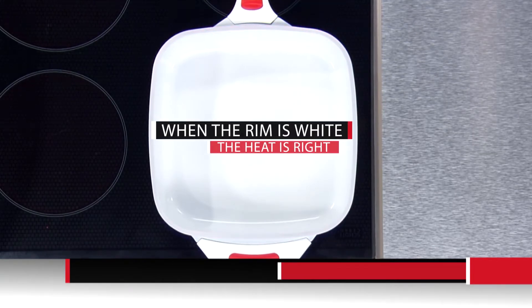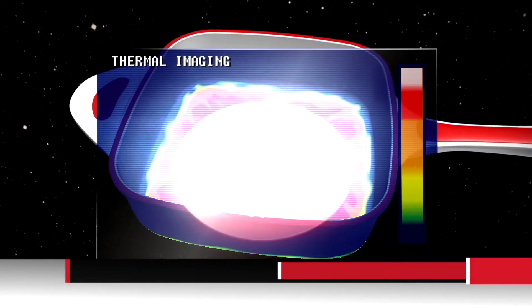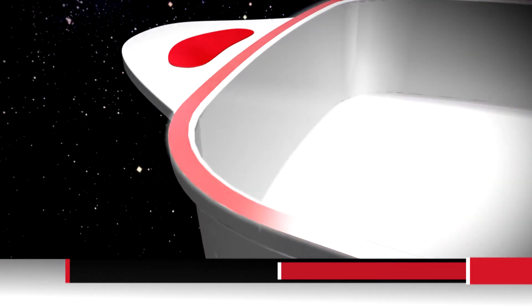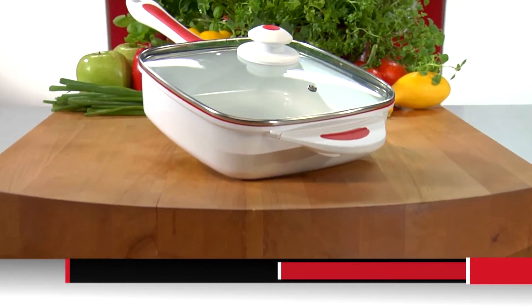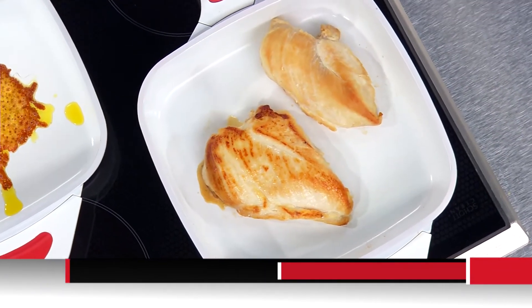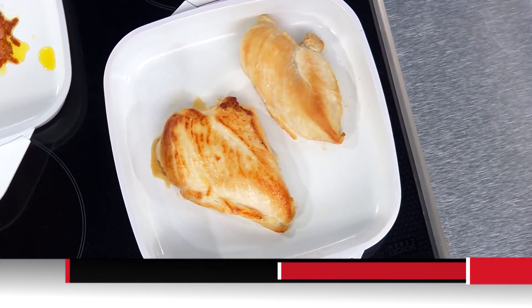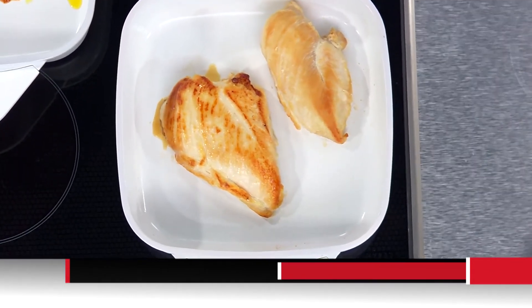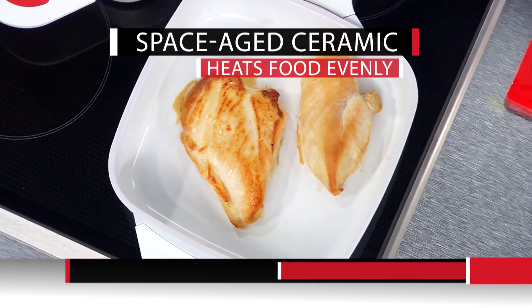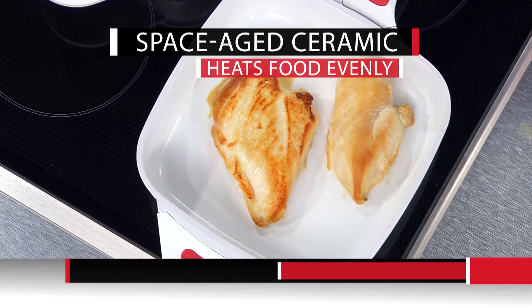With NovaPan, the color of the rim tells you if your pan is hot and ready to cook — when the rim is white, the heat is right. It's a revolutionary cooking breakthrough. You get thermocontrol when you cook, so you know exactly when to put the food in. I love that it's white and would look gorgeous in any kitchen. Take a look at how nicely this chicken is browning up — brown and crisp on the outside, tender and juicy on the inside. The heat is evenly distributed all the way to the rim, so you don't burn part of the chicken or undercook the other part.